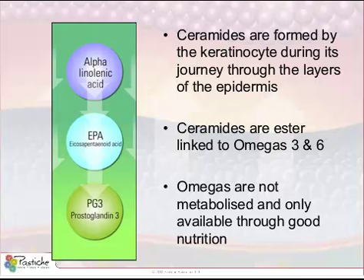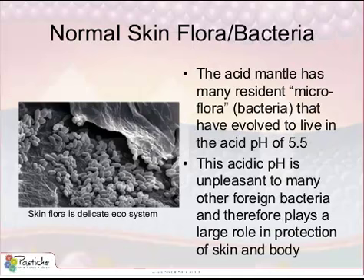The acid mantle has a pH of around 5.5. Normal resident bacteria, or skin flora, have evolved to live in this acidic environment, and it has all of the properties required to prevent non-resident bacteria from developing. At the same time, it maintains a skin barrier and hydration of the lower layers. I call this an ecosystem, and like all ecosystems, there is a delicate balance in the food chain and the environment.